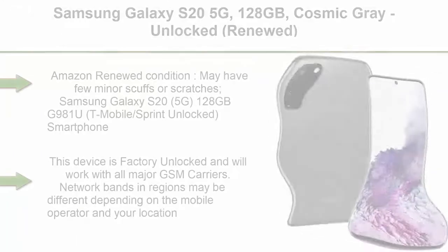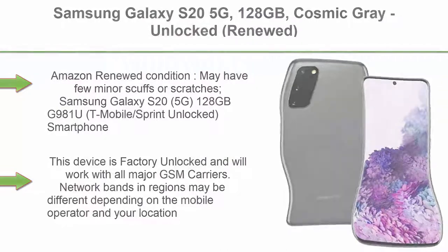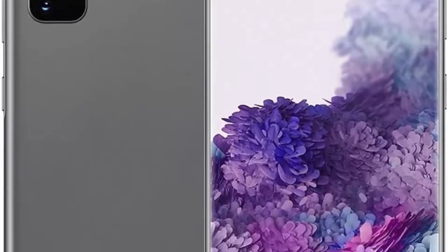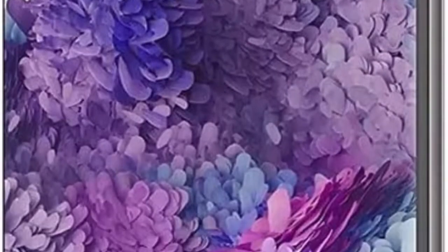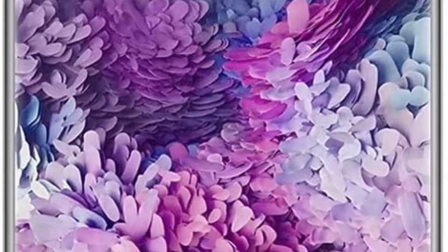Top 7. Samsung Galaxy S20 5G, 128GB, Cosmic Gray, Unlocked — Renewed. Amazon Renewed condition: may have a few minor scuffs or scratches. This device is factory unlocked and will work with all major GSM carriers. Network bands in regions may differ depending on the mobile operator and your location. Available storage is less and subject to change due to device software updates and app usage. 90-day seller-limited warranty. Ships in non-retail box with premium aftermarket charger and USB cable only. Please check to make sure the phone supports the 5G-enabled frequency used by your carrier.